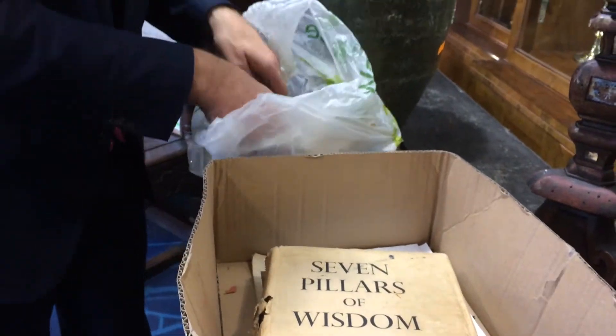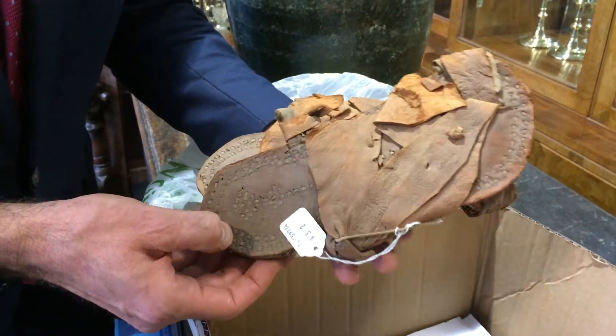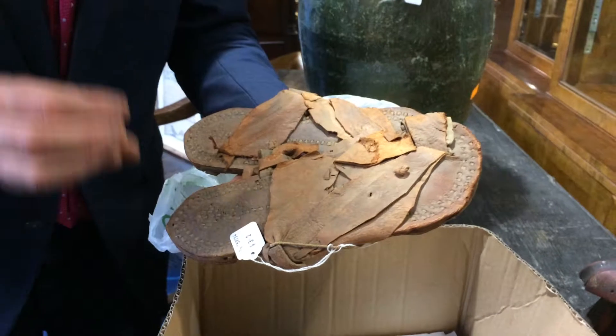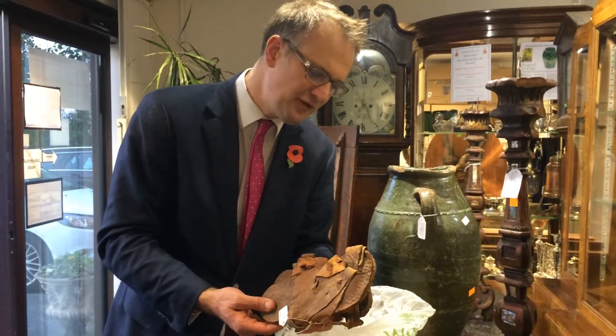In this Waitrose bag are a pair of sandals which belonged to T.E. Lawrence, or the man you might know as Lawrence of Arabia. He wore these shoes in the early 20th century — his walk through that civilization, that ancient history, which he very much defined.